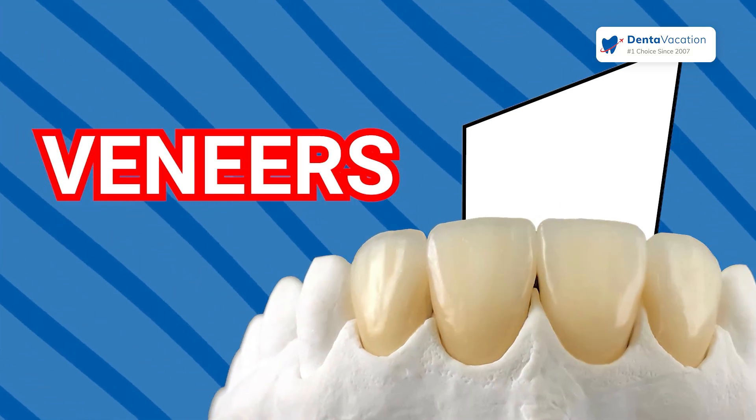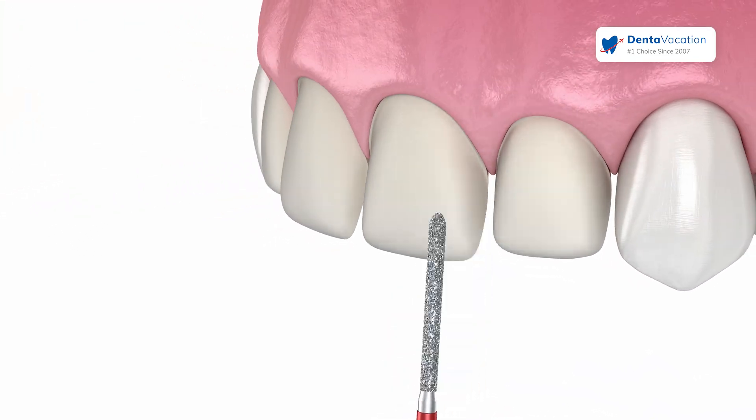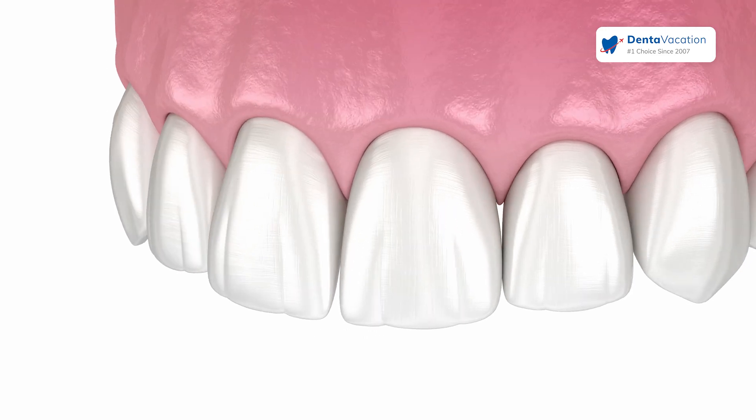We prefer to do laminate veneers. With laminate veneers, we just touch a little bit on the outside of the teeth — just a little bit — and they are very thin. The laminate veneers are very thin. They go on the outside, the actual part of the teeth, to create an aesthetic smile.